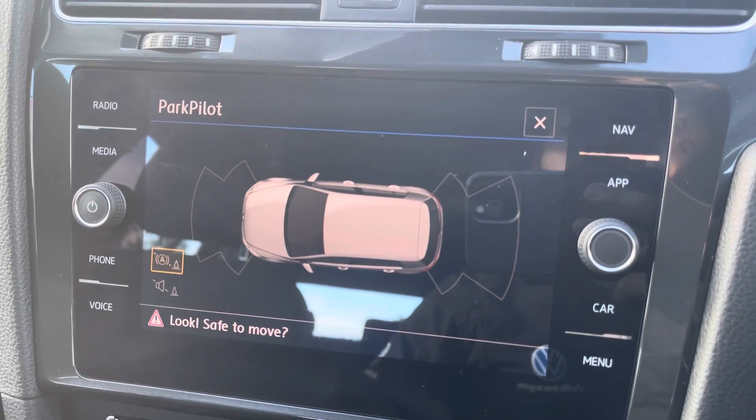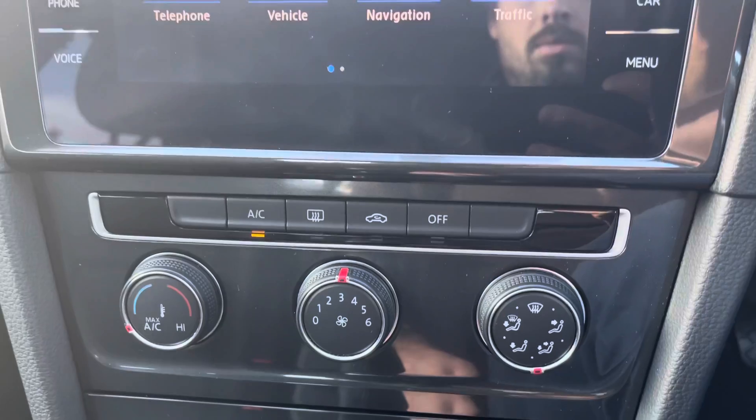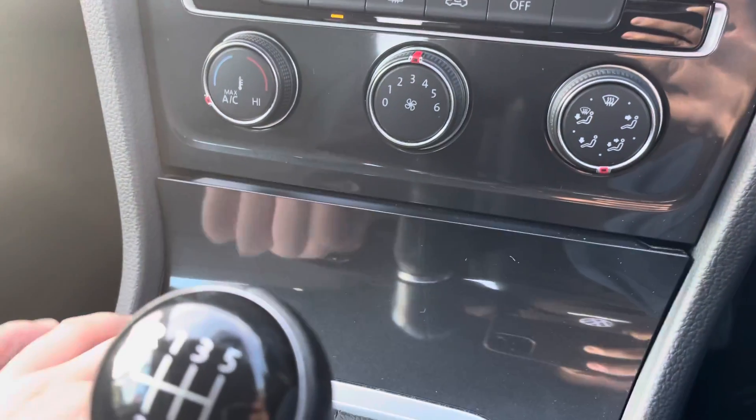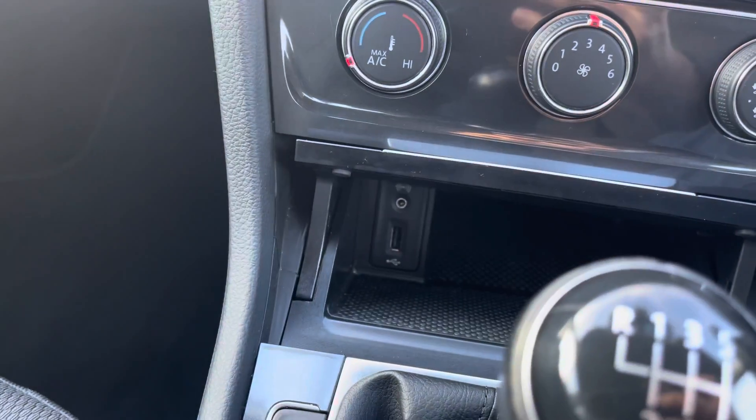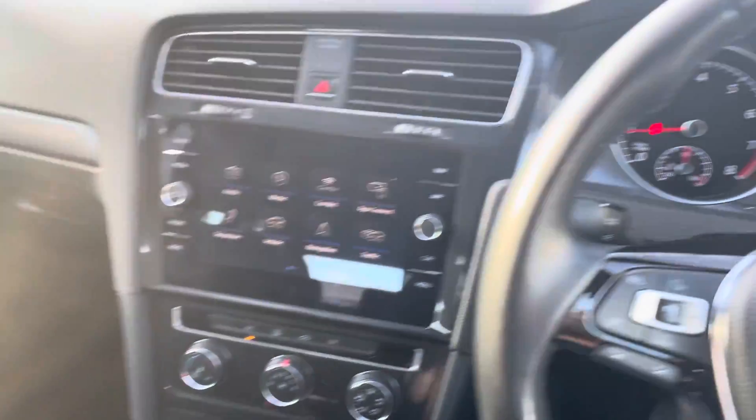Front and rear parking sensors will provide visible and audible reassurance to make sure you avoid any nasty scratches. Moving down the cabin, an easy to use air conditioning system is available, as well as large pockets with built-in USB chargers to keep your devices topped up.